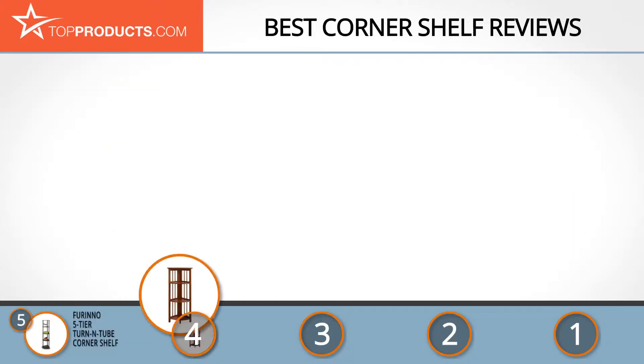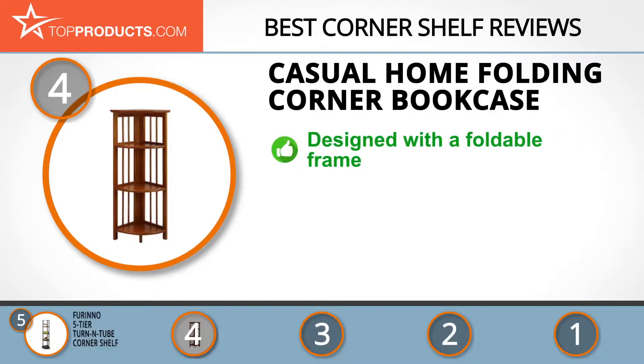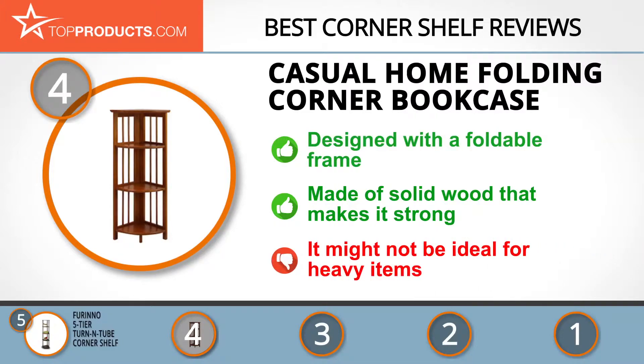At number four is the Casual Home Folding Corner Bookcase. Casual Home offers customers an extensive range of options. The foldable frame means easy assembly, and it is made of solid wood, making it a strong, beautiful accent. A small round leg on the front adds stability. However, if you want to load heavy items like hardback books, this may not be the best choice.